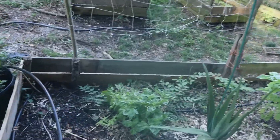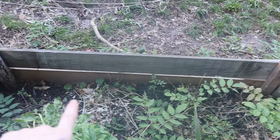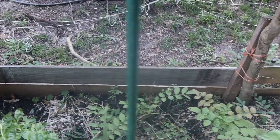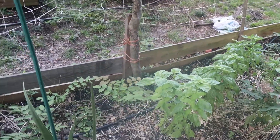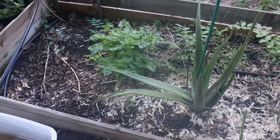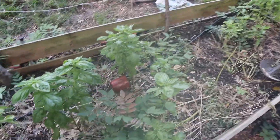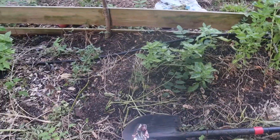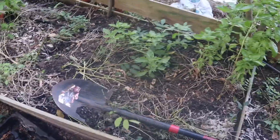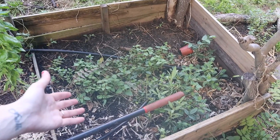Here's our herb bed. I went ahead and planted a row along the backside — all tomatoes, all the way down, different types. They're little now but hopefully they'll grow up and cover the trellis. More basil — a lot of basil. I pulled out all of the parsley that had gone to seed. Tomatoes and a bunch of mint; the mint is doing well.